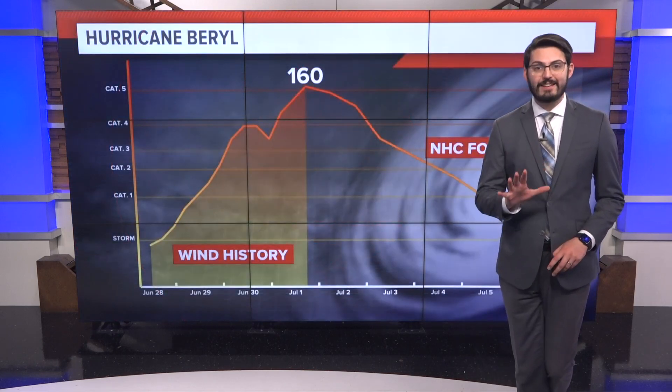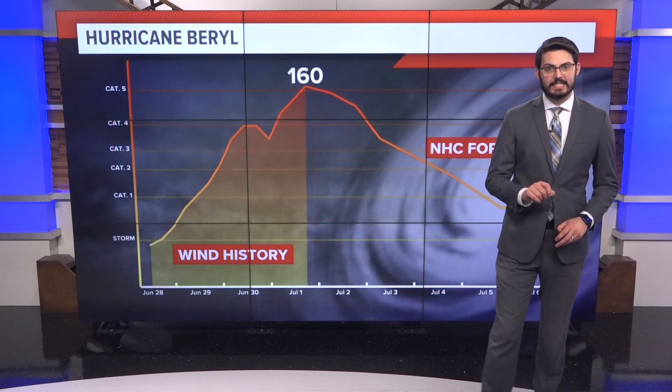It may seem a little bit early, but it's not. We are tracking a multi-record-breaking hurricane right now. Meteorologist Kit Thomas joins us with the latest details that just came in. With this 10 p.m. update from the National Hurricane Center, we now have a Category 5 hurricane in the Atlantic.